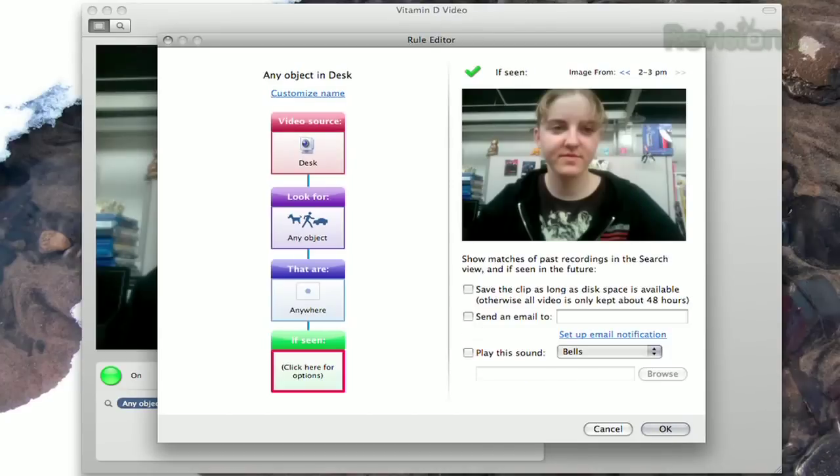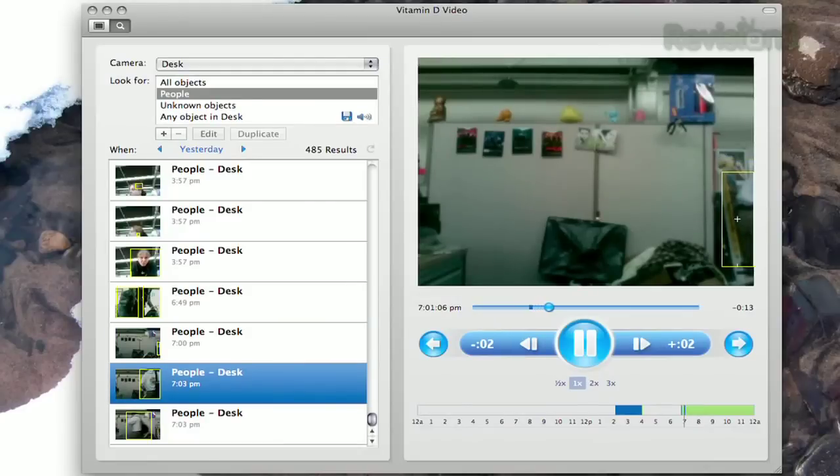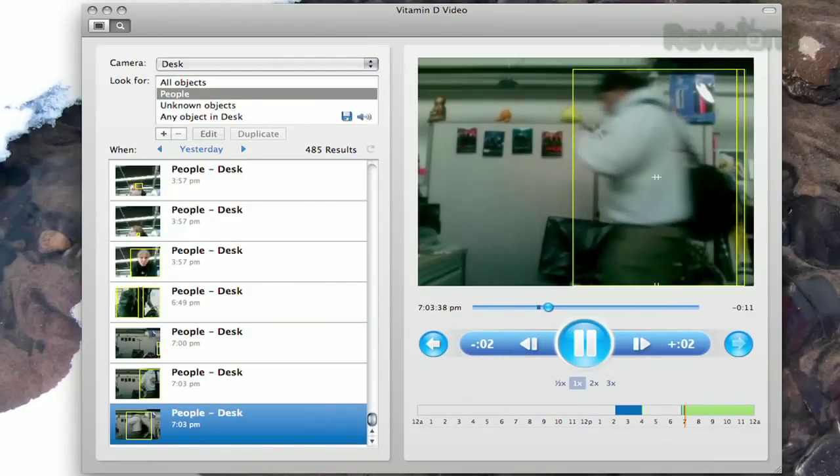You can even tell Vitamin D to send you an email when an object is detected, so you can be notified immediately. Or you can even play a sound when a moving object is detected, so you can record yourself chastising your roommate and freak them out when they try to barge in.